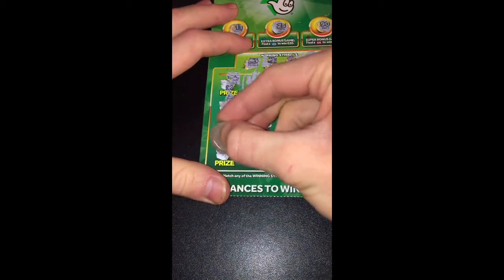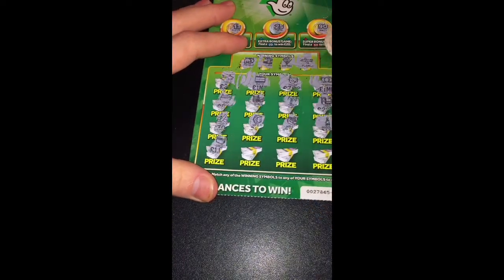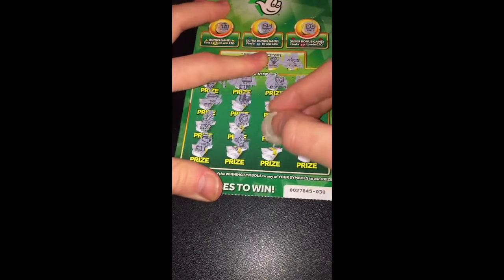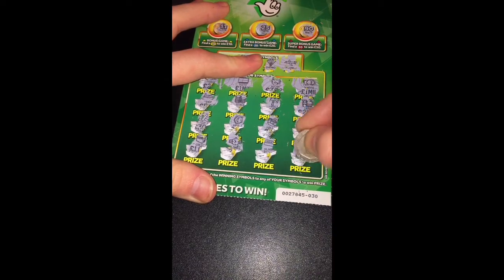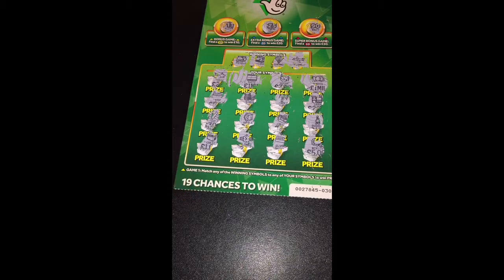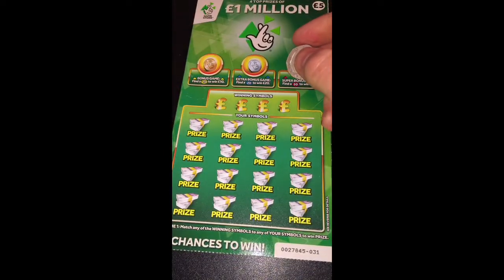I tend to just buy these as I go. I don't tend to look online unless it happens to be on the National Lottery website — I'll have a look and see what they've got coming out. I tend to like to wait until I see it in the shop, and then I won't realise it's new and I'll just buy it.